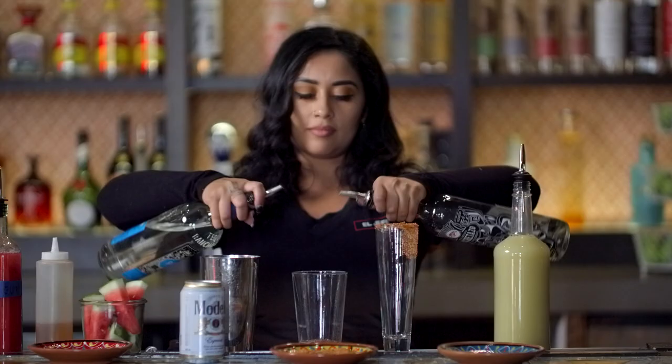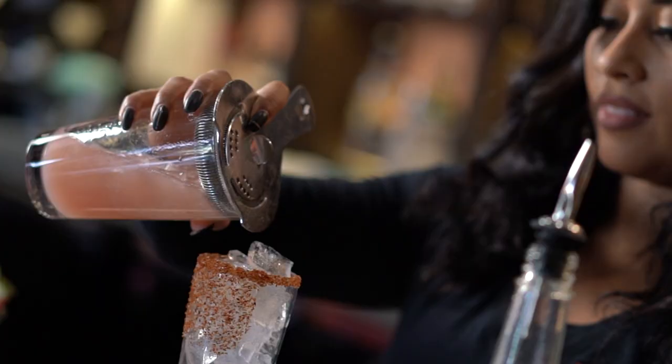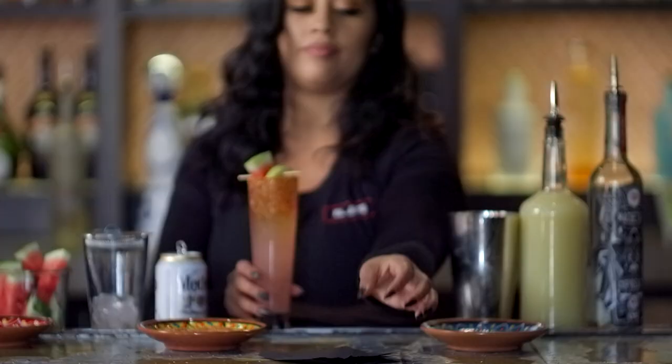We're not just presenting the bottle and saying you should buy this. We're taking the guests on a tour with us and we're kind of like little psalms when it comes to tequila knowledge. We like to be able to say this is from this region, this is how it's made, you should give it a try — it's a little more interactive that way.